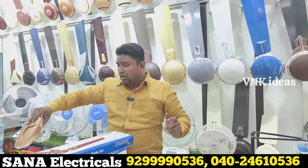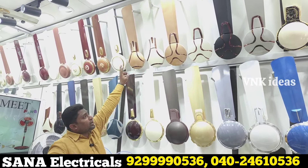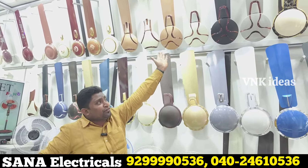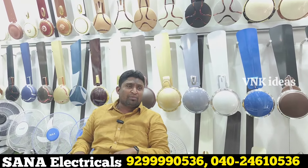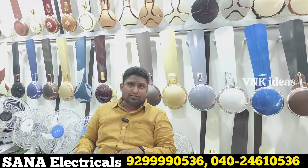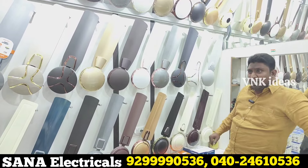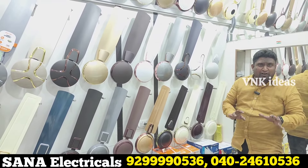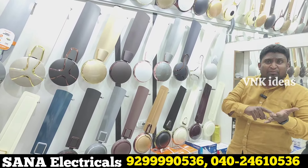There are 2 colors available. There is an amazing model — also a remote model. There is also a BLDC fan with a basic model. Here we have USHA, Orient, Crompton. The basic model is very competitive — we have the most competitive price.